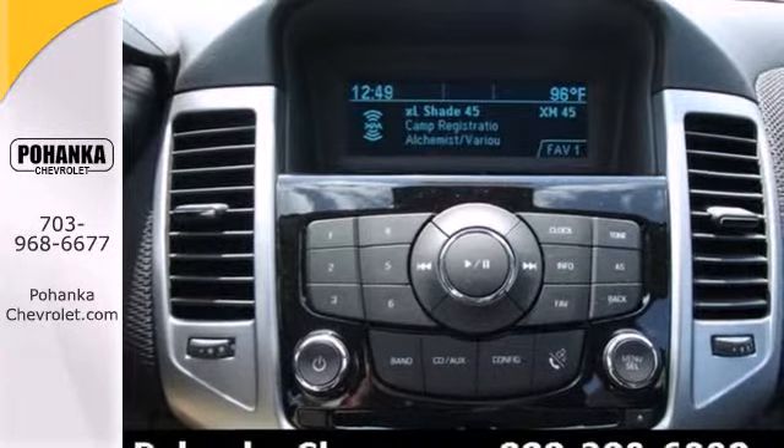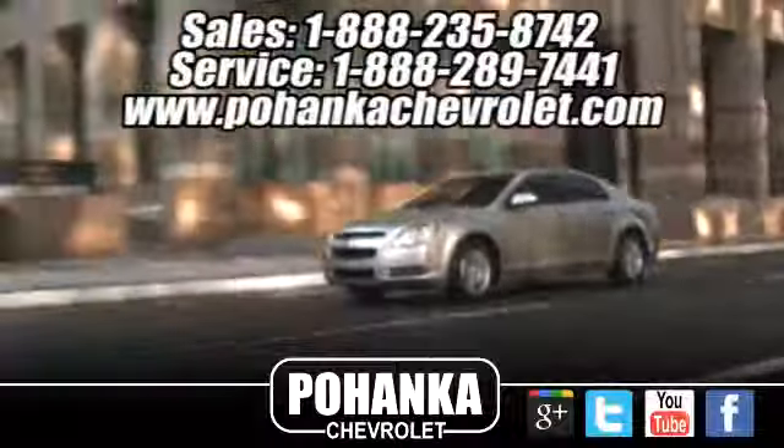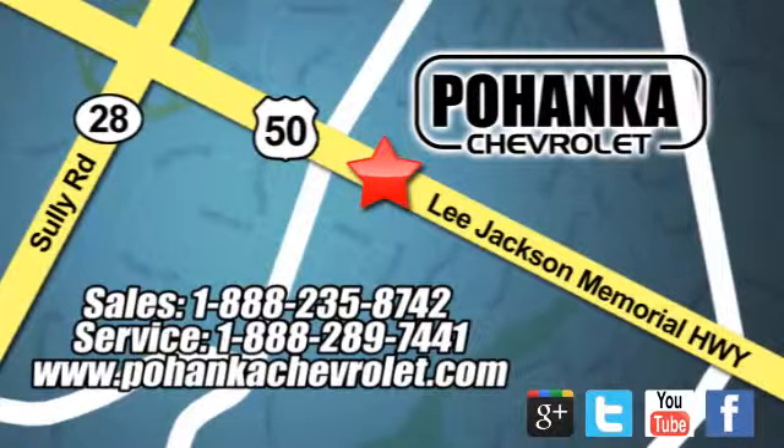This affordable Cruze wants to be taken for a spin. Call or come in today. Bohenka Chevrolet is a great place to buy a car. We're conveniently located at 13915 Lee Jackson Memorial Highway, Route 50 in Chantilly.